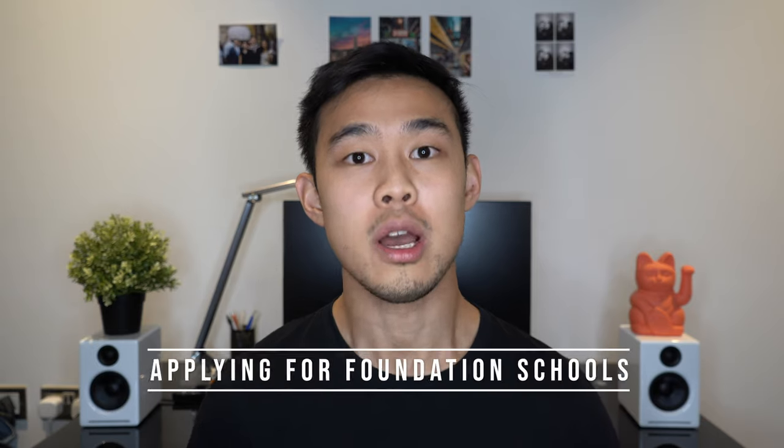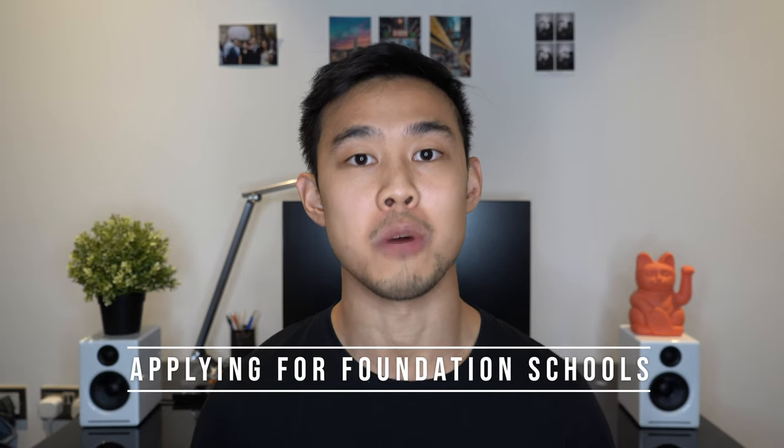Hey guys, welcome back. My name is Matt and I'm a junior doctor working in London, and today I'll be talking to you guys about what you need to consider and how you apply for your foundation job as a final year medical student. This is a fairly big decision because it essentially determines the next two years of your life, so I hope you find this useful.